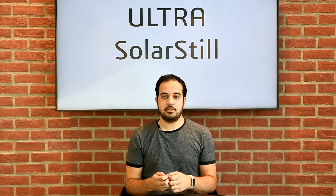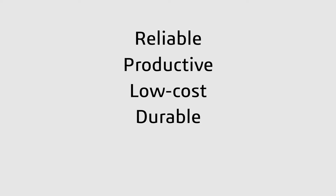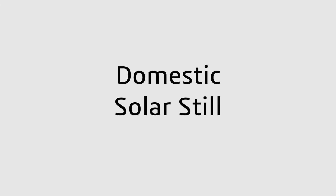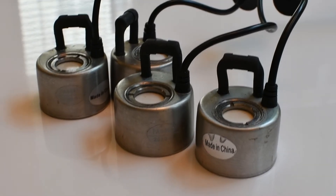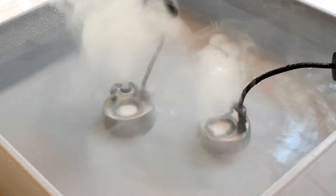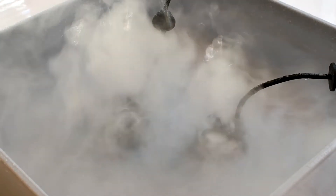Our goal as mechanical engineering students at the University of Sharjah is to enhance and develop a reliable, productive, low-cost, durable, and sustainable domestic solar still system. We introduced a new technology which uses ultrasonic mist makers that generate ultrasonic waves to convert salt water to mist, also known as fog.